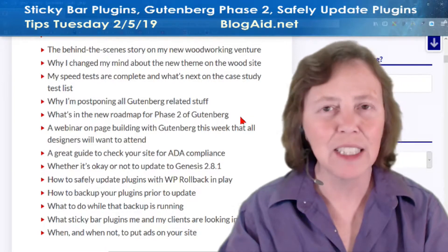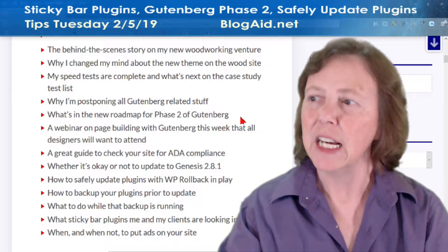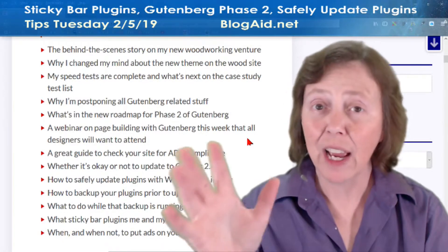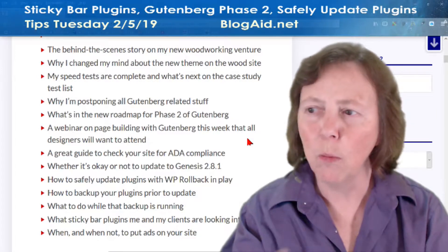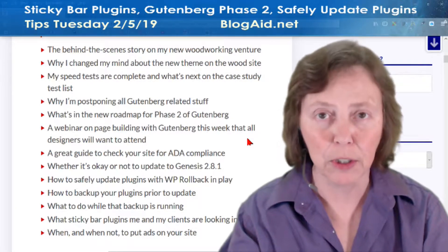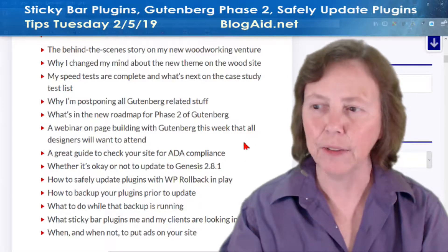And then what's in the new roadmap for Gutenberg Phase 2? There's a lot to it that's coming our way. And a webinar — hey, designers, sign up for this webinar about on-page building with Gutenberg. You're definitely going to want to see this, and I think that happens February 8th.